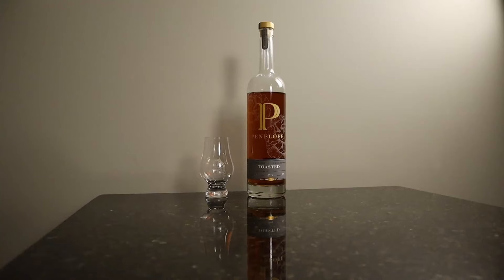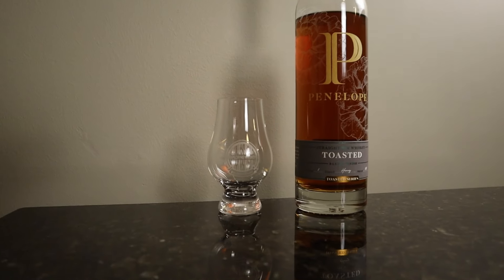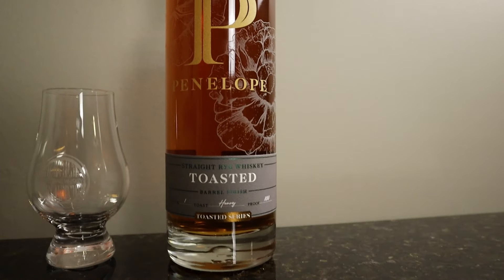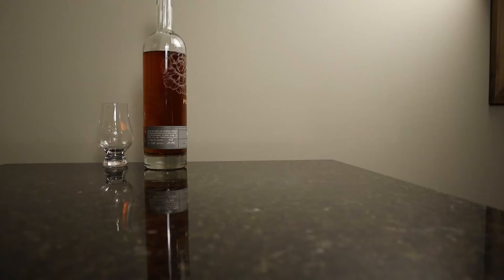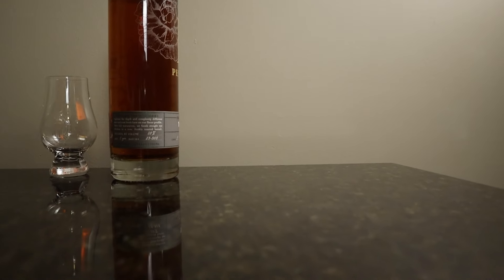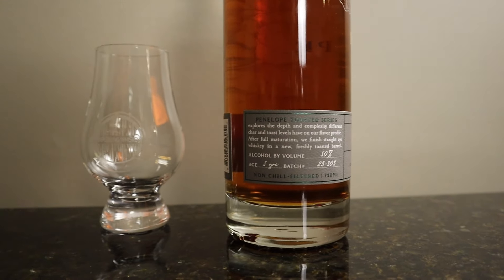Welcome back to Exploring Whiskies. Today we're going to go back to our buddies up in the Garden State — your home state. We are going back to Penelope. This is the heavily toasted rye. They just released this series in June of 2023. They decided to play on different levels of toasting and charring. And as a little extra benefit of being owned by MGP, it is a mash bill that you can't buy from MGP — it's not even on their website. This is 100% rye.